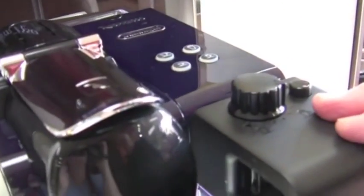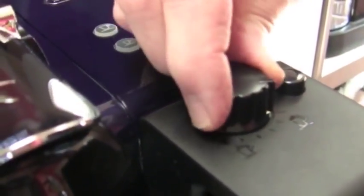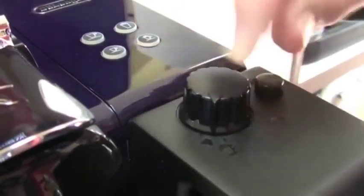This one also does milk automatically. Up here, you can see that if you turn the dial this way, it's more foam. And as you go more this way, it's less foam — more steamed milk.